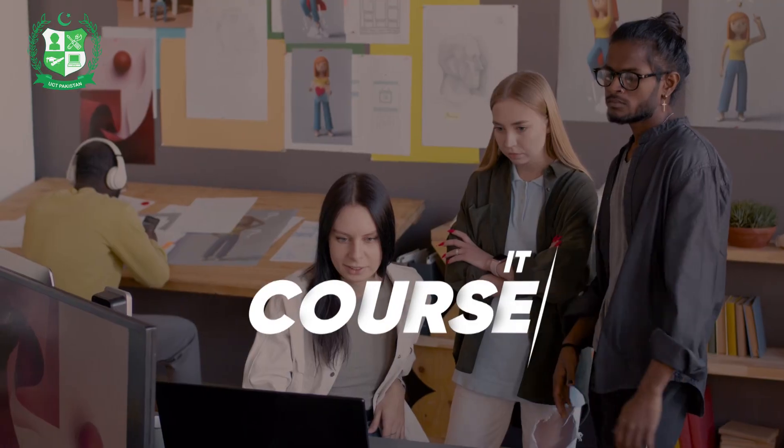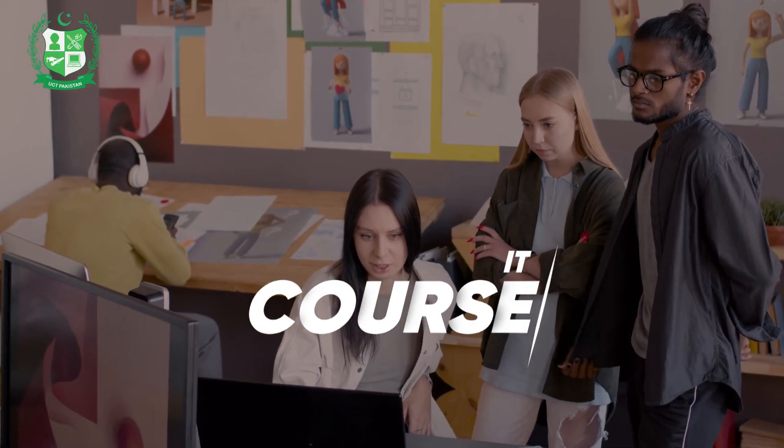An IT course focuses on foundational knowledge of computers, software, and basic programming. It's ideal for beginners stepping into the tech world.